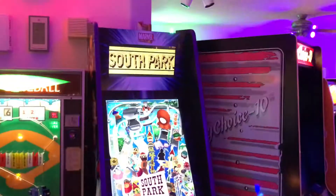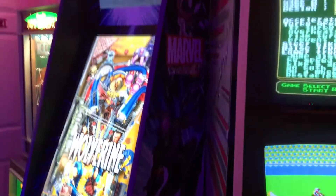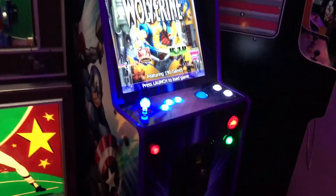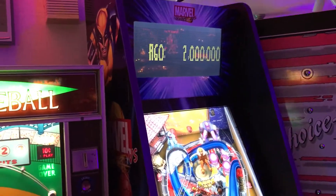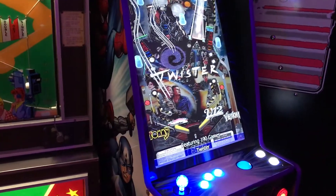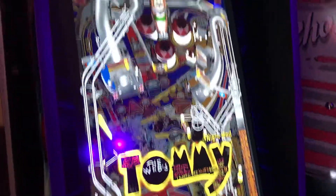I know the lighting in the arcade isn't great, so I posted pictures prior to this video so you can see the artwork a little bit better. The finish on the game is real glossy, so it actually has a lot of glare from the other games, but it turned out just absolutely fantastic. These games come from VP Cabs with all of the Pinball FX2 tables already pre-loaded. I've already gone ahead and added quite a few more games.